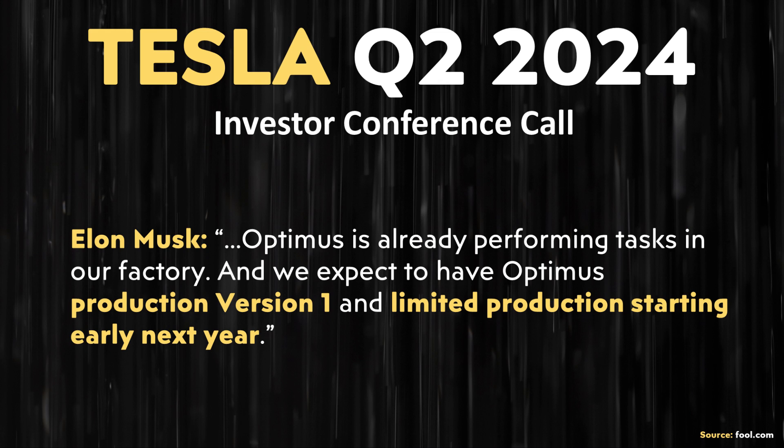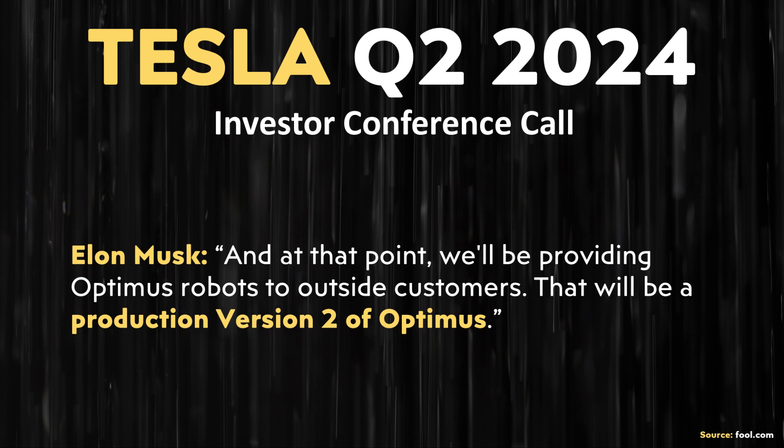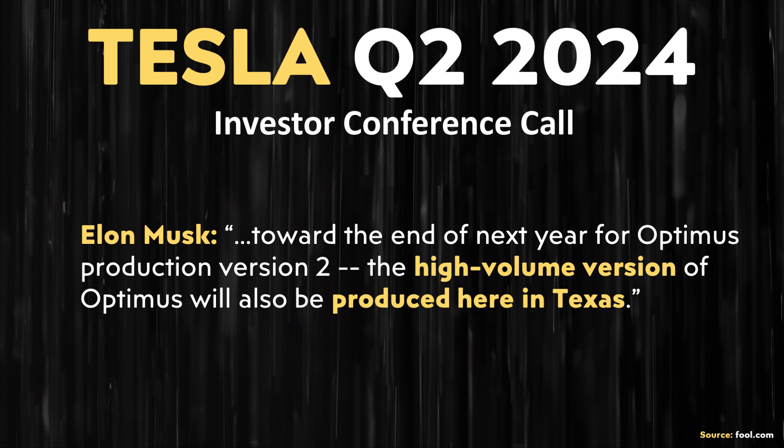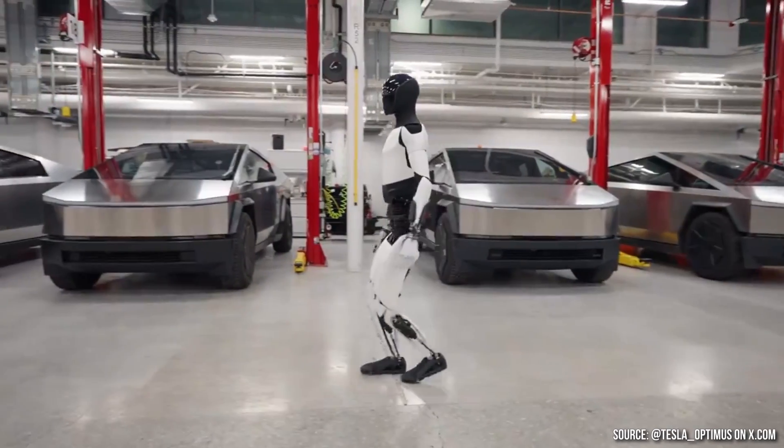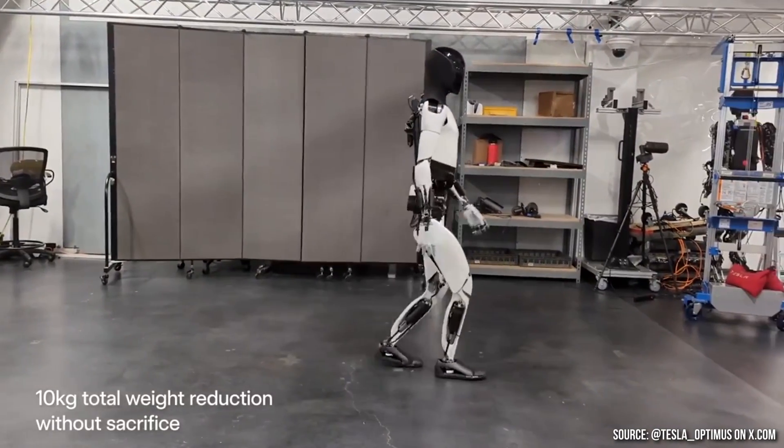When it comes to Tesla's production plans, Elon stated in the Q2 2024 investors' conference call: 'Optimus is already performing tasks in our factory, and we expect Optimus production version one in limited production starting early next year,' initially for Tesla's own consumption, with several thousand robots doing useful things by end of next year in Tesla factories. In 2026, production will ramp up significantly and Optimus robots will be available to outside customers as production version two, with high-volume production in Texas.